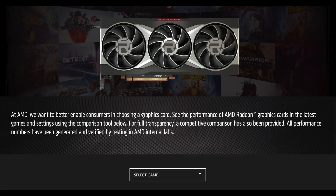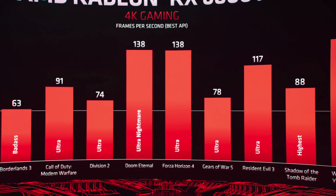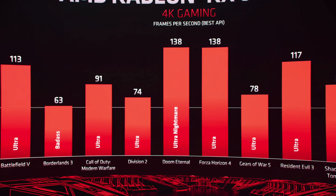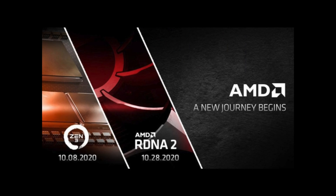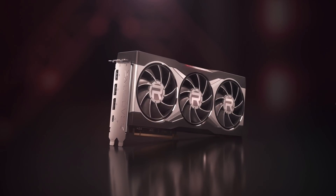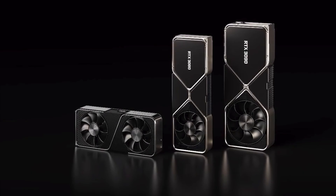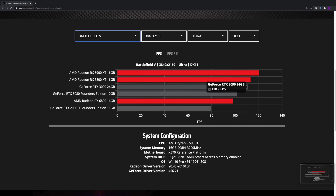AMD posted benchmarks for the RX 6000 series of graphics cards on their website. Are they the same as shown in their presentation? Did they give us any new information? In my last video I went through AMD's presentation on October 28th and analyzed the charts in great detail to provide an early indication of how well we can expect Big Navi to perform on launch day against Nvidia's 30 series.